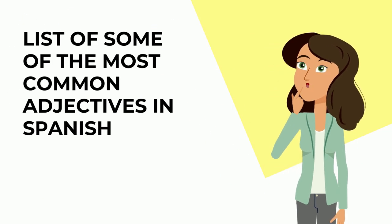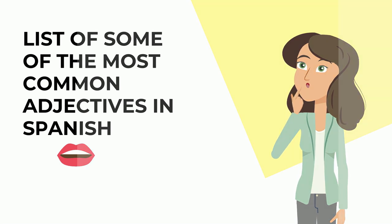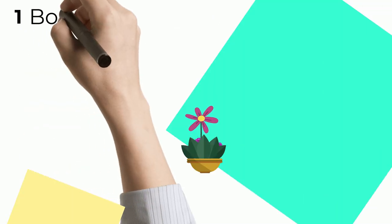Pay attention because I'm going to introduce you to some of the most common adjectives in Spanish. It's very important to remember and familiarize yourself with these adjectives because you will hear them over and over again in Spanish. They're very easy — it all comes down to practice and repetition. Okay, here we go. Número uno.